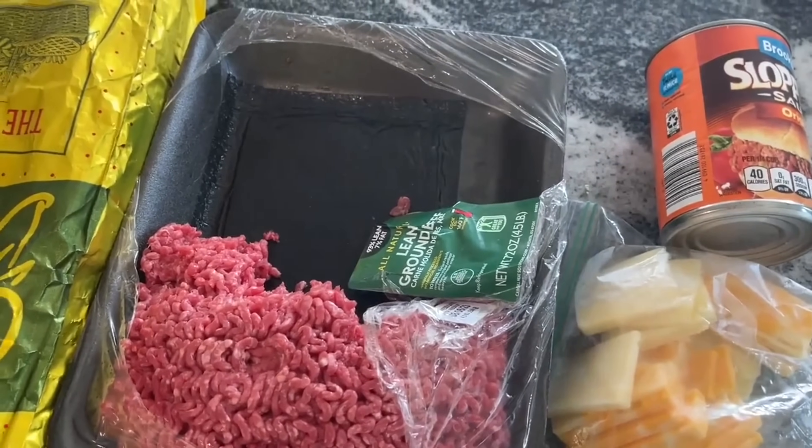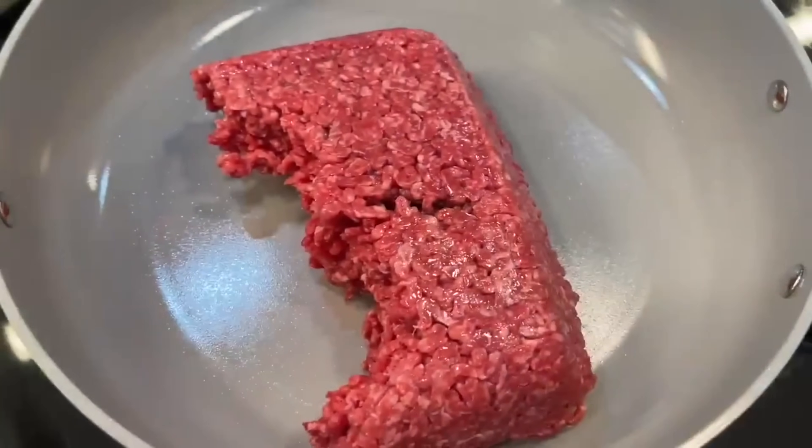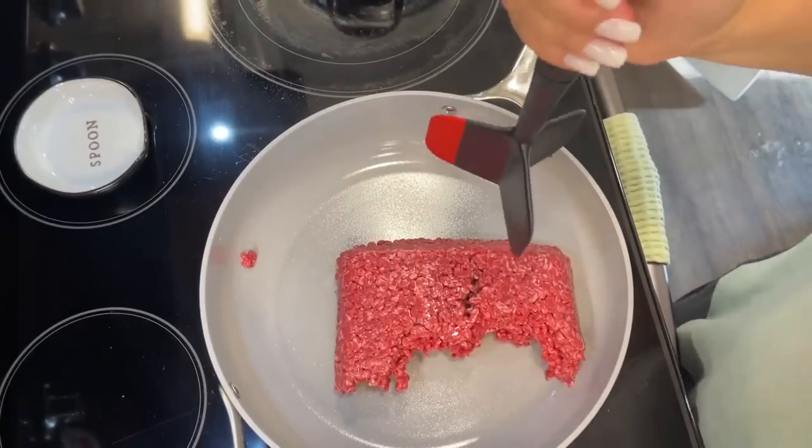It's going to be great — simple, delicious, no one's gonna complain. We're just going to brown up the ground beef and follow the instructions on the Sloppy Joe package.